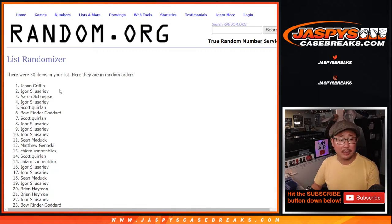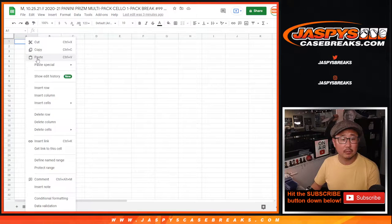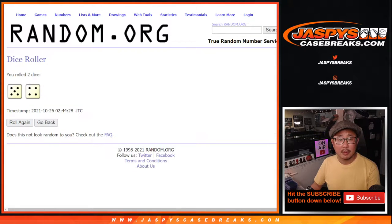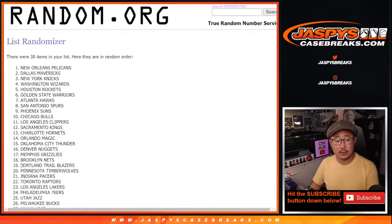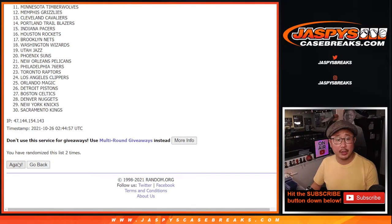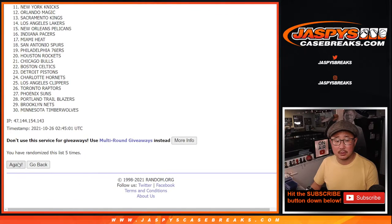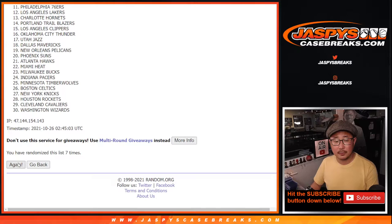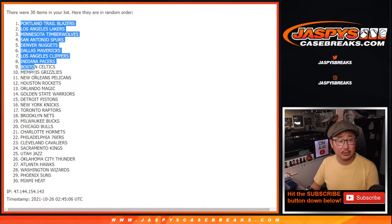And a ninth and final time for the names. Five and a four, nine times for the teams as well. And ninth and final time — after nine, we've got the Trailblazers down to the Heat.